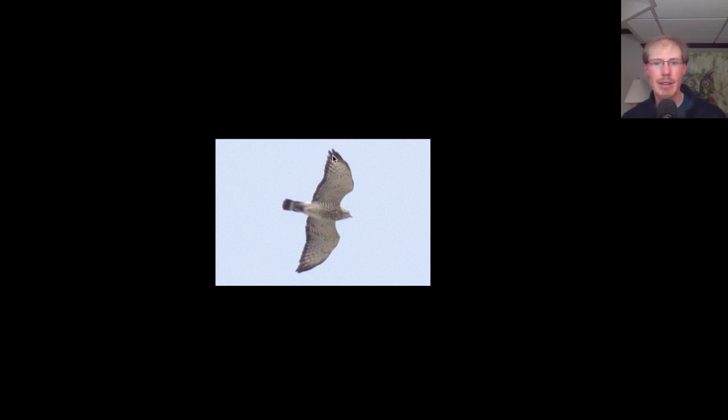Same thing with the red-tails — the adults have a dark trailing edge and the juveniles do not. And with the red-tailed hawks we're always talking about the dark patagial bars, but notice on the broad-winged hawk there are no patagial bars — no markings at all in this region.